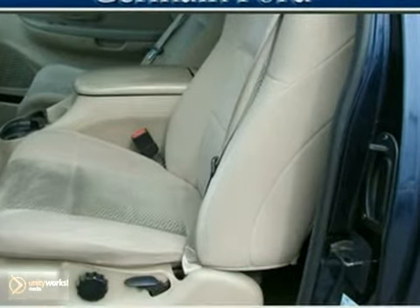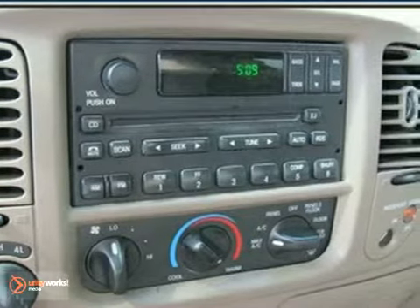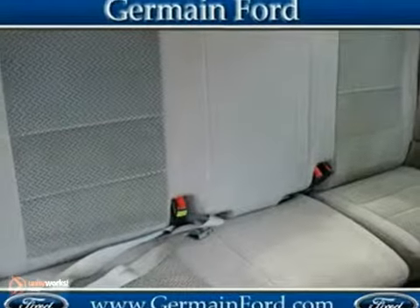This truck isn't just a powerhouse for work, but full of safety and comfort features like four-wheel anti-lock brakes, dual airbags, and air conditioning.